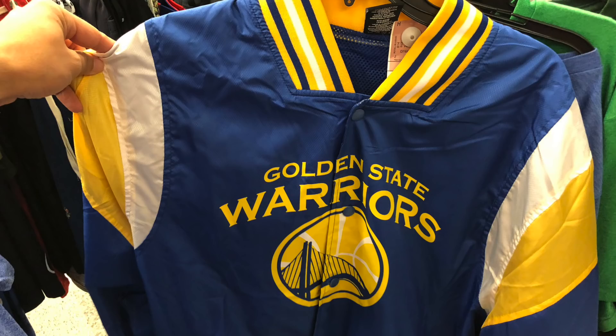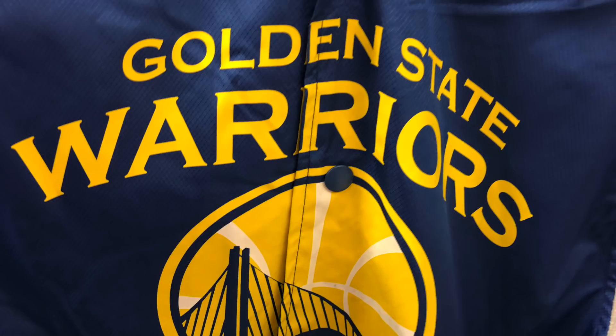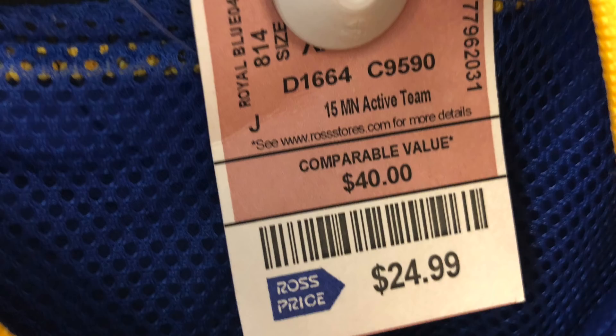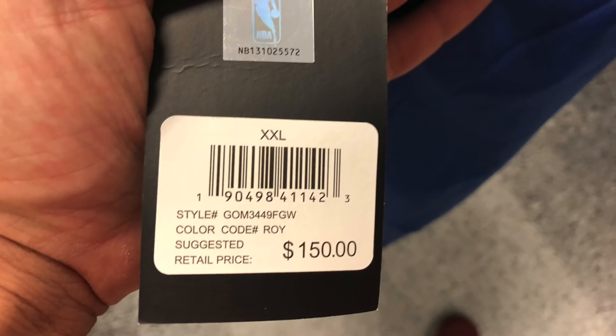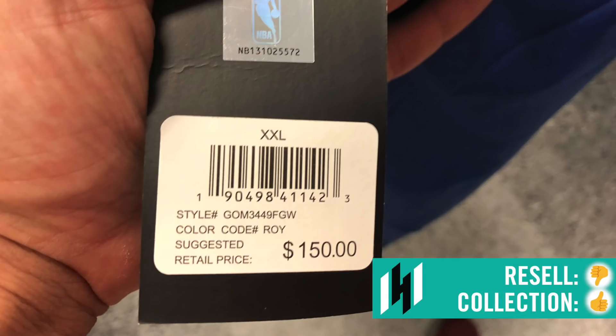Golden State Warriors — a kind of wannabe throwback vintage jacket made by UNK. We've seen their shorts, player shorts, player tees before. $24.99, comparable value to $40. It's supposed to look like a throwback jacket but it's a newer jacket with the newer logo. Ross has the retail tag at suggested retail price $150 — we know that's a straight-up lie. People are trying to flip them on eBay but none have sold. Some similar ones did sell recently, I guess because of the Warriors being in the playoffs, but maybe if the Warriors get to the finals this stuff will start moving.